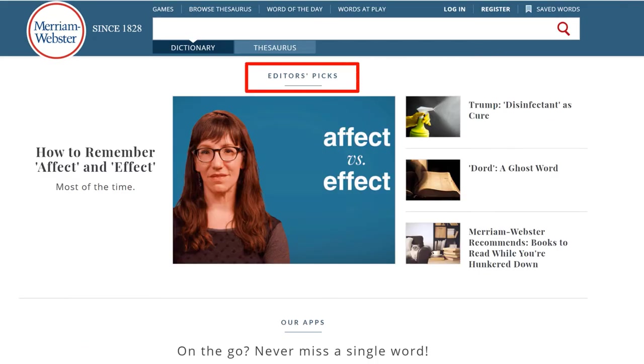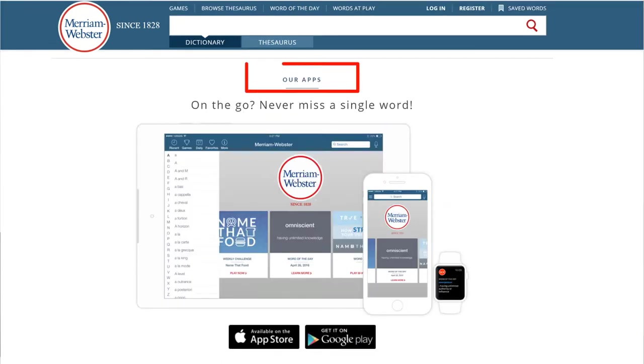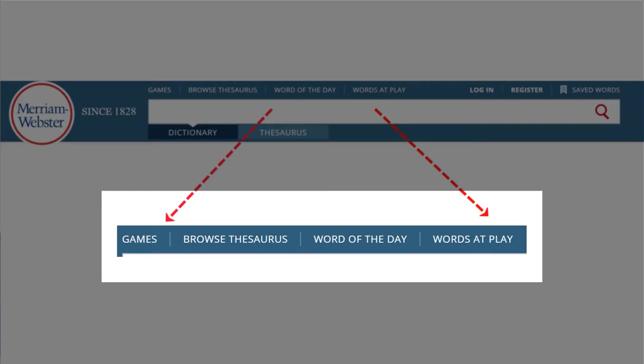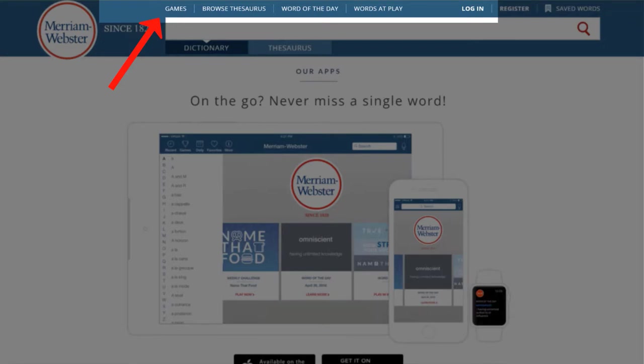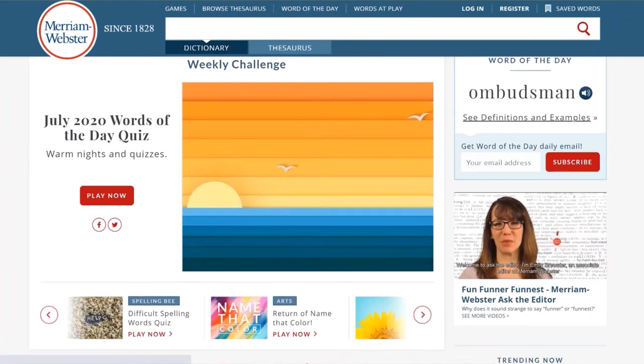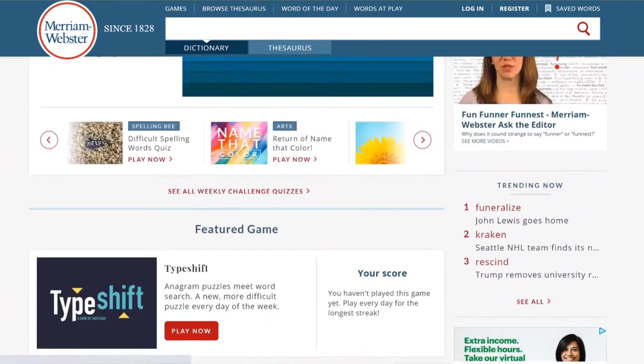The next section is the editor's picks — these are also videos that you may watch. As I said earlier, Merriam-Webster has apps for smartphones too. Let me now walk you through the tabs that we have on top of the page. The first one is games. Clicking on this tab will take you to the games page where there are a lot more games than on the first page.